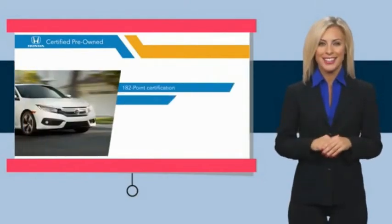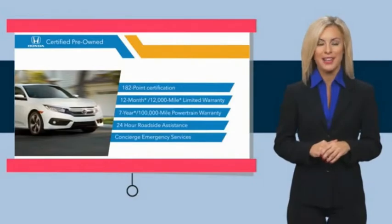Stop by your local Honda dealer today to see why the Honda-certified program is worth looking into.